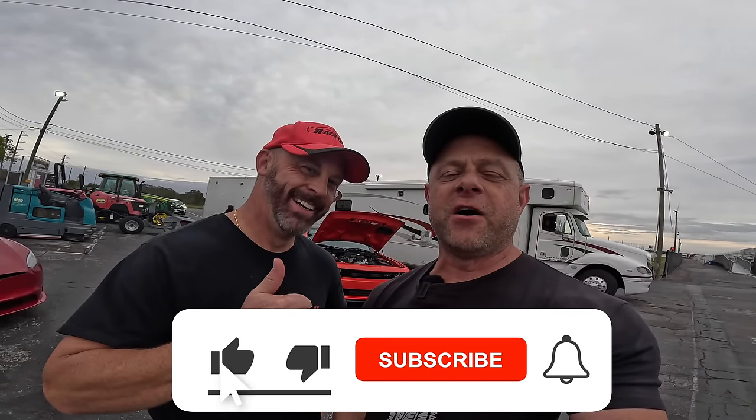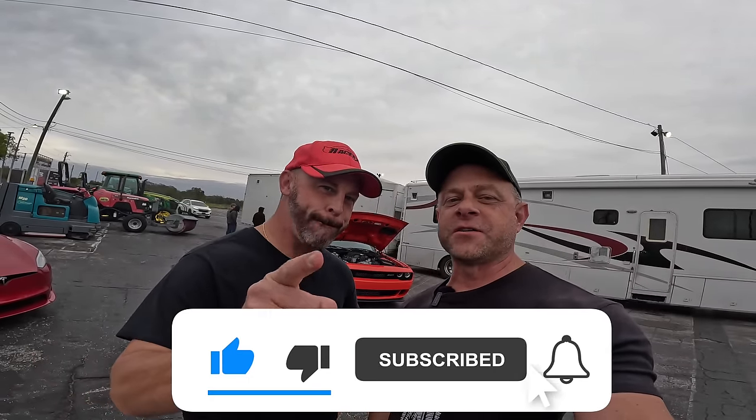As always, thanks for watching. If you enjoyed this video the thumbs up helps us and the channel. We'll see you next time. Thanks for watching.